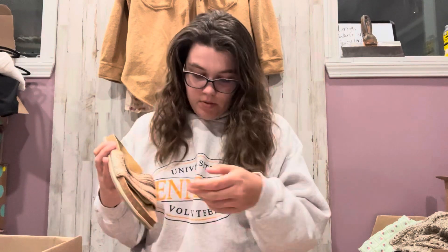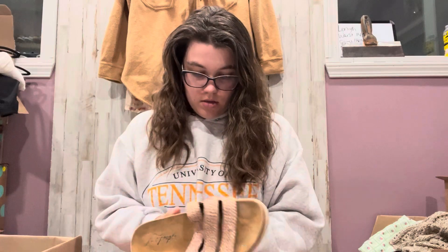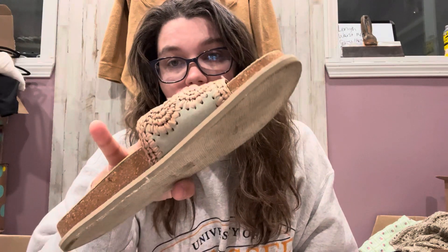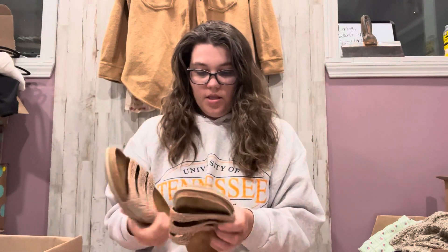We have these — ooh, these are Free People sandals, size 39. They're just like an espadrille-ish sandal. They definitely have a little wear, but not too bad. I think they still got some life left. So that's cute.